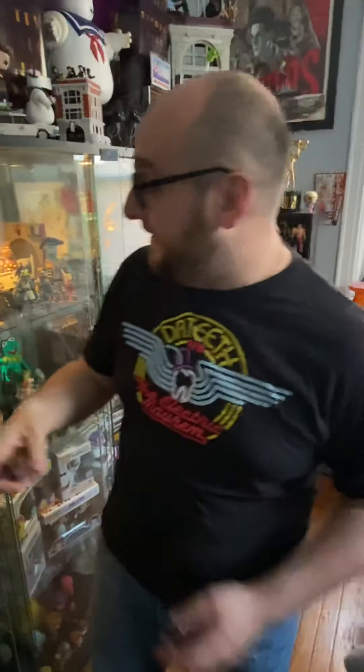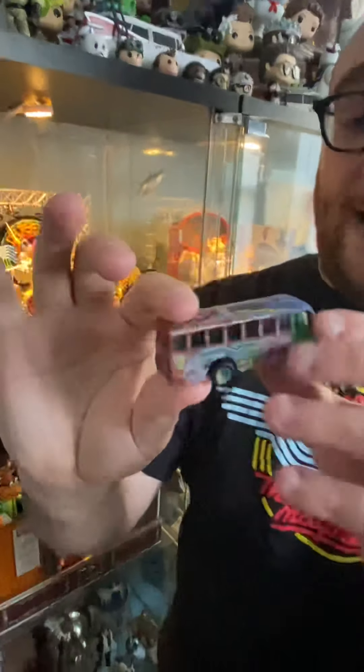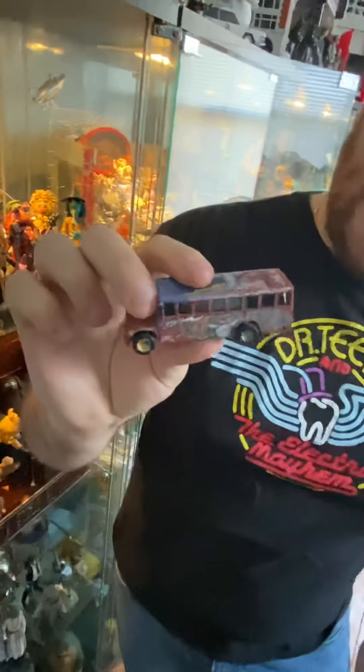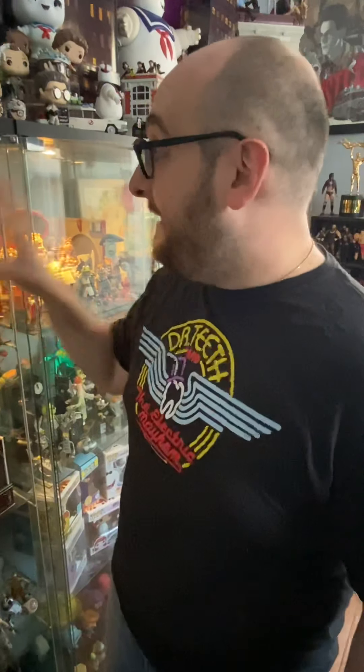I also keep this on there with them, which is a Hot Wheels of the Electric Mayhem bus. It's as detailed as you can get — all the airbrush painting on there is very, very cool. I love that. So I keep that with them, and you'll see that the way I have them displayed is sort of thematic. Yeah, that's the first set of the Palisades Muppets.